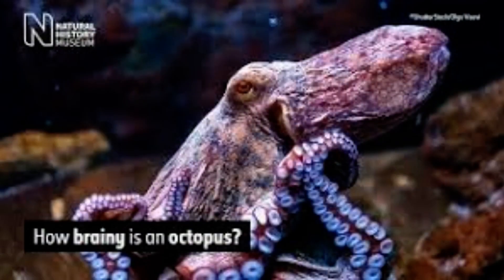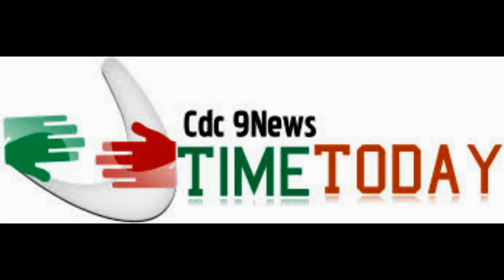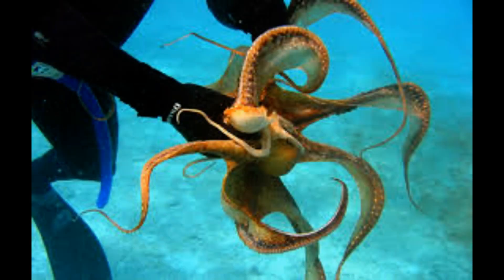The California two-spot octopus, often simply called a bimic, is an octopus species native to many parts of the Pacific Ocean including the coast of California. One can identify the species by the circular blue eye spots on each side of its head. Bimics usually live to be about two years old and are closely related to Veril's two-spot octopus.